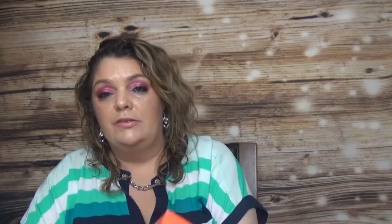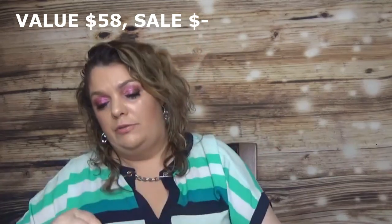I also had the chance to get from Rodial the Dragon's Blood Hyaluronic Mask. I haven't tried this one before — they also have eye patches, but those were sold out.